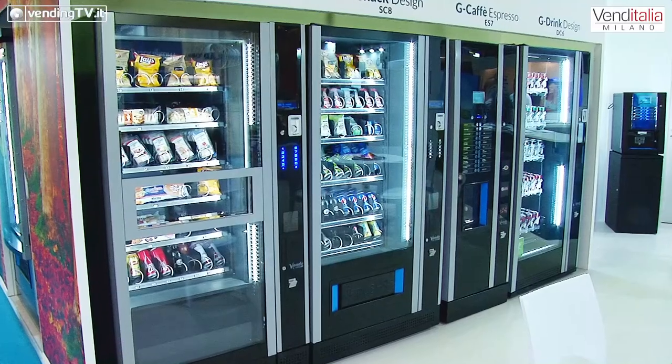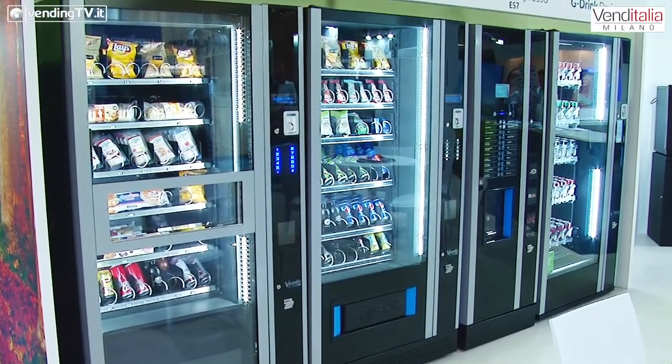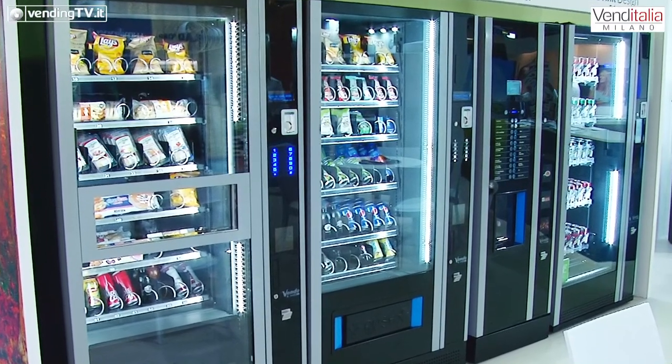In secondo luogo, ma non di meno importanza, il nostro impegno — l'impegno di Sanden — nella ricerca continua sul freddo. Abbiamo presentato le macchine a propano R290 per un rispetto dell'ambiente massimo. Eravamo già ai massimi livelli con il CO2; adesso completiamo la gamma di un Eco Project con l'R290 sulla linea G-Drink e G-Snack, le due macchine più conosciute.